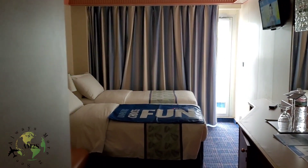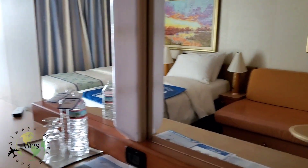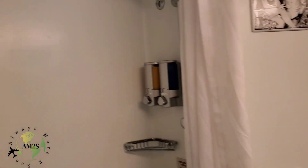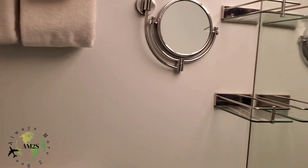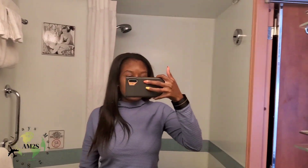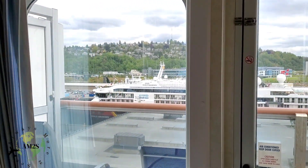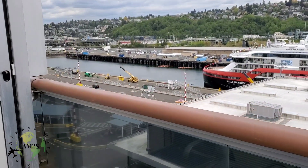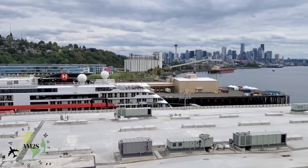We did get a balcony room because I wanted to be able to go out and relax without having to go to the lido deck — the top deck where you can see the water. The room was very spacious as always; the bathrooms are very small with just the bare minimum you need. Next you'll see the view from the balcony — we're still in port in Seattle. You can see the Space Needle over there. It's a very nice view and I enjoyed many days sitting out here relaxing.